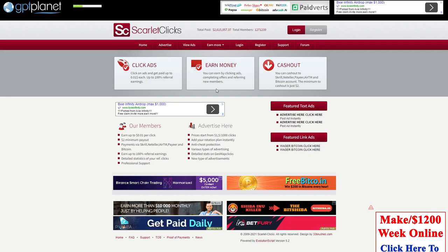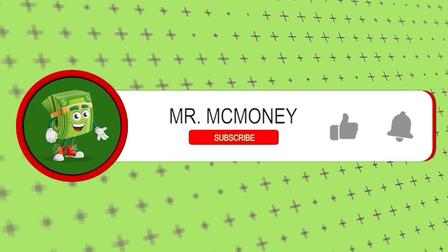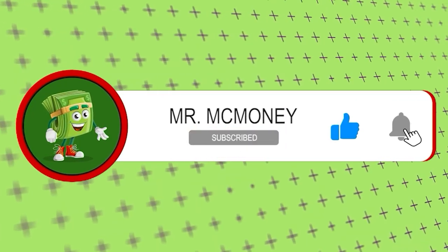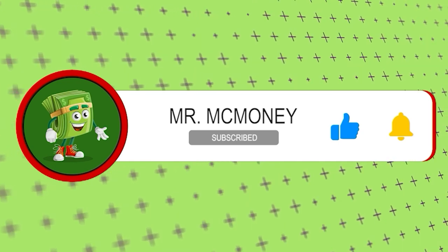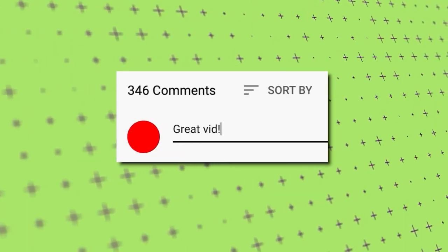And that sums up today's tutorial. If you liked the video and learned something, smash the like button and click subscribe. Don't forget the notification bell. As always, if you have any questions, concerns, or comments, just go to the comment section down below, and I will see you in the next video. Bye!